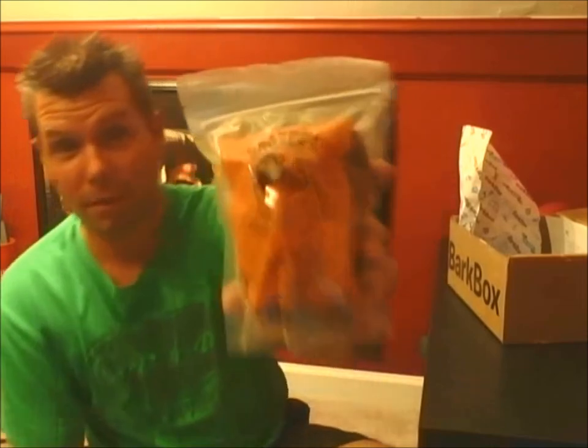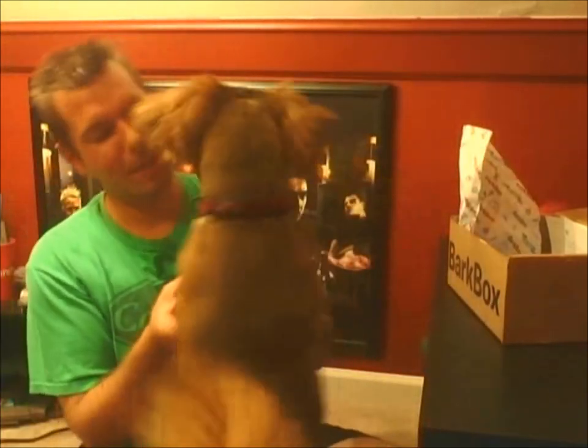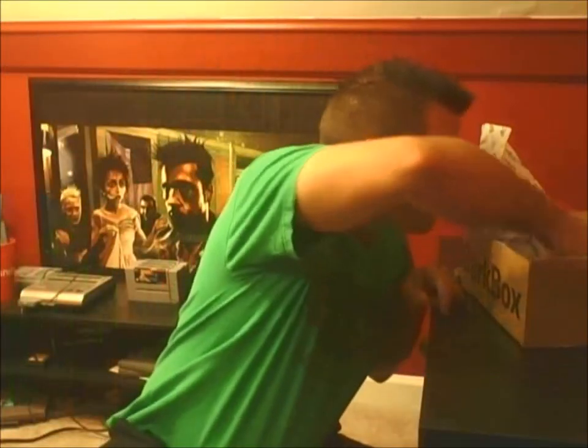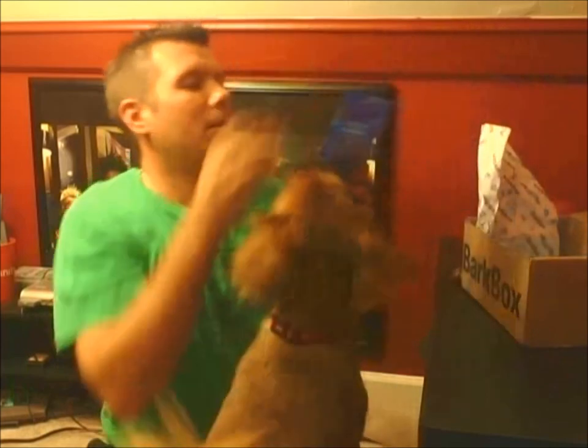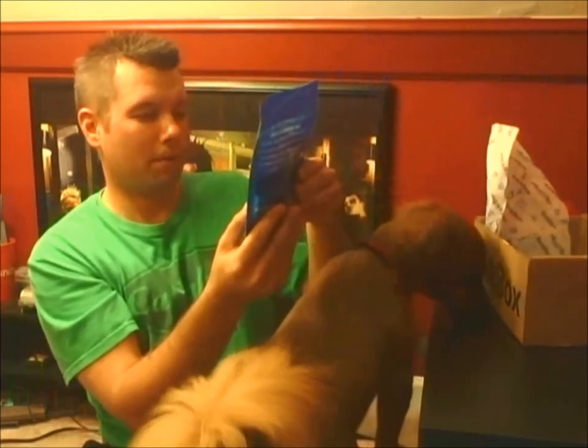Oh man, look at that — Grandma Bowser's Country Oven Biscuits for very good dogs. As you can see, very popular with Mr. Chewy!